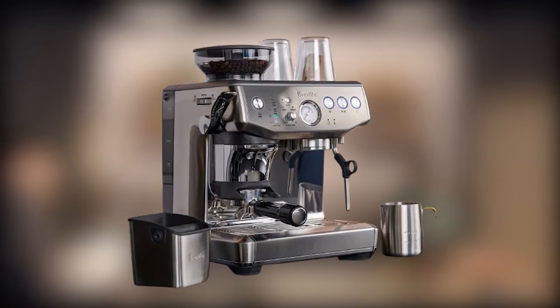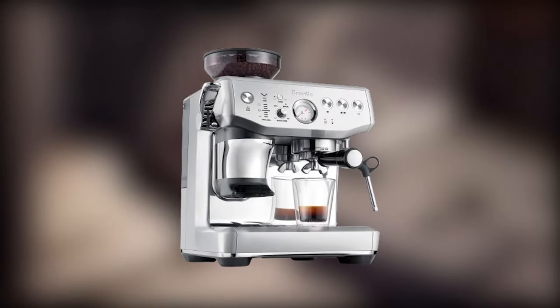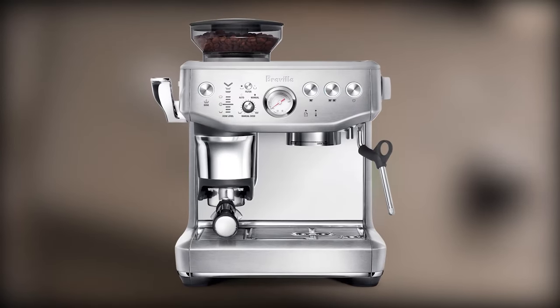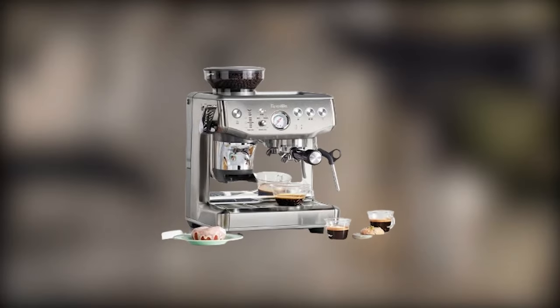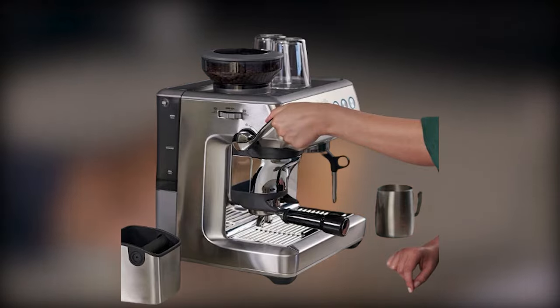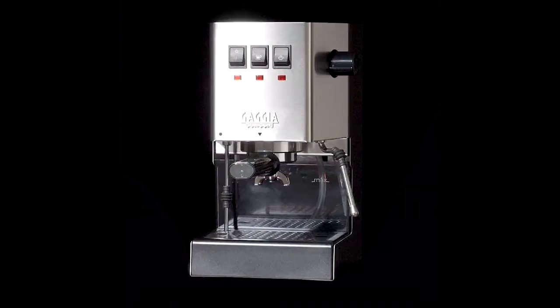The Barista Express Impress also boasts a user-friendly interface with intuitive controls, allowing you to customize brewing parameters like grind size, dose, and pressure for personalized espresso experiences. With its automatic milk frother and hot water dispenser, you can craft a wide variety of coffee drinks, from classic macchiatos to creamy flat whites.